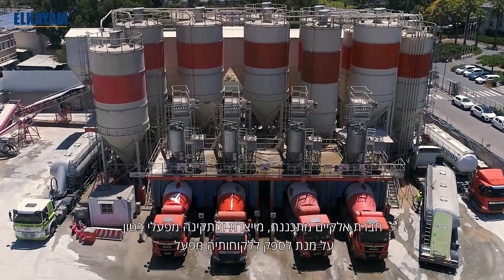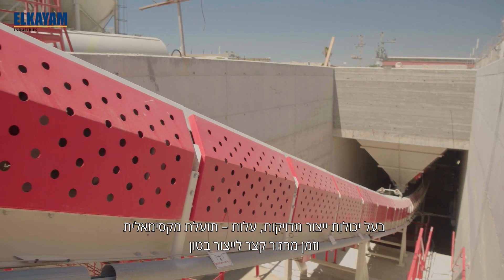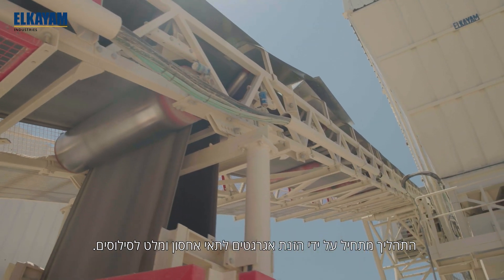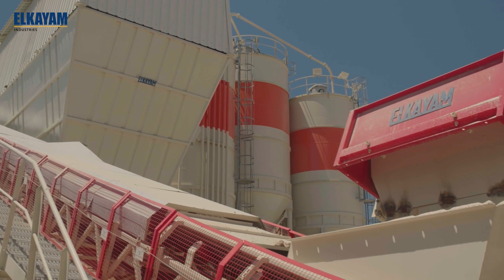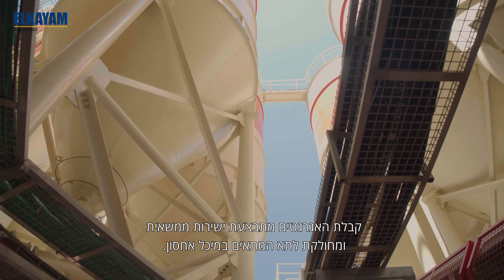Elkaya Design, manufacture and install concrete plants built to provide the most accurate and cost-effective way to produce concrete with the fastest cycle time. The process begins with inputting the raw materials — aggregates to the bins and cement to the silos. Aggregate reception is by direct delivery from the truck and the material is then transported to the appropriate bin.